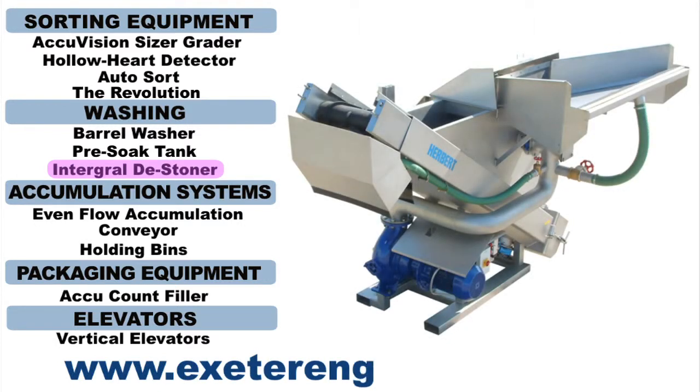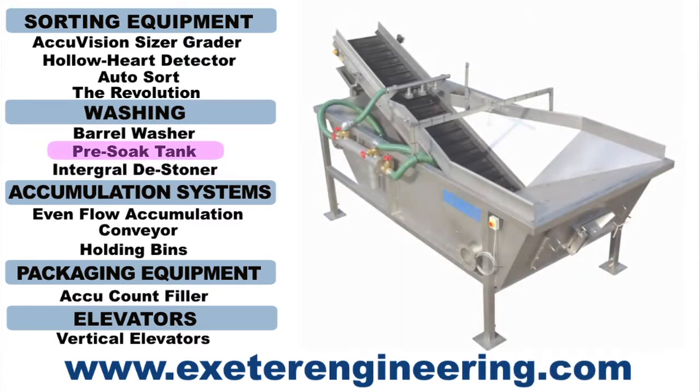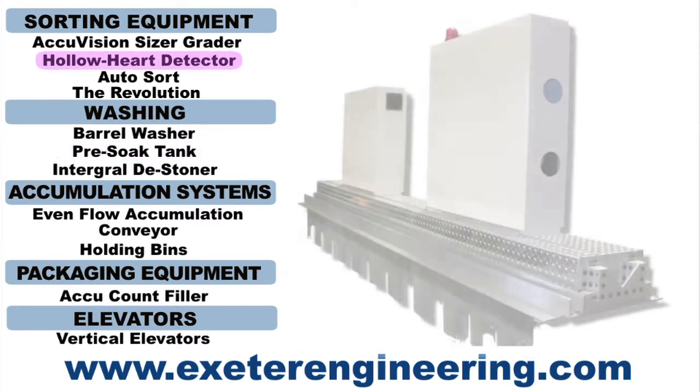And don't forget to check us out on the web at ExeterEngineering.com for more information on our latest systems and technologies.